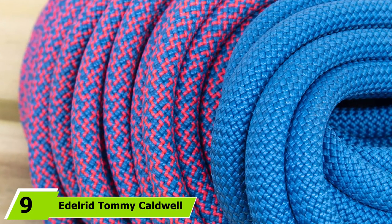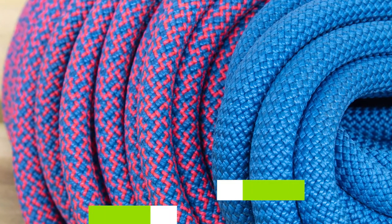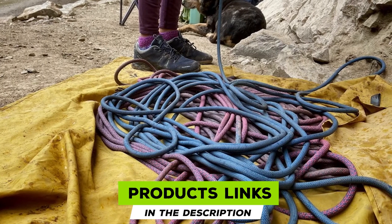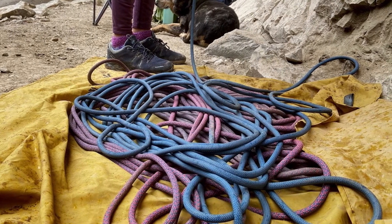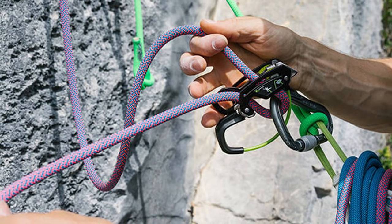Next at number nine, we have the Edelrid Tommy Caldwell Duotech 9.6. Tommy Caldwell is one of the world's foremost climbers, so it's no surprise that a rope designed by him has made it onto our list. At 9.6mm, the Edelrid Tommy Caldwell is a versatile yet durable rope with a high sheath proportion for working routes.